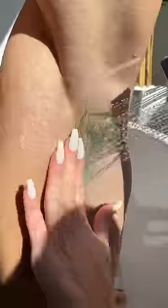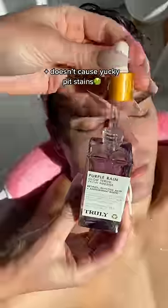He had some deodorant buildup from like four weeks ago so I scrubbed up till my hands fell off. I used a clean deodorant that's gonna help brighten his pits and doesn't cause yucky pit stains.